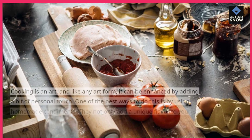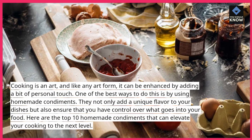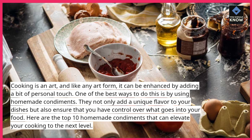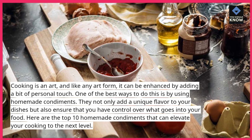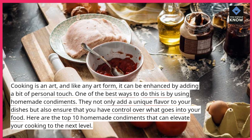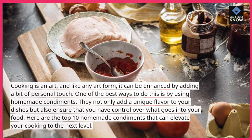Cooking is an art, and like any art form, it can be enhanced by adding a bit of personal touch. One of the best ways to do this is by using homemade condiments. They not only add a unique flavor to your dishes but also ensure that you have control over what goes into your food. Here are the top 10 homemade condiments that can elevate your cooking to the next level.